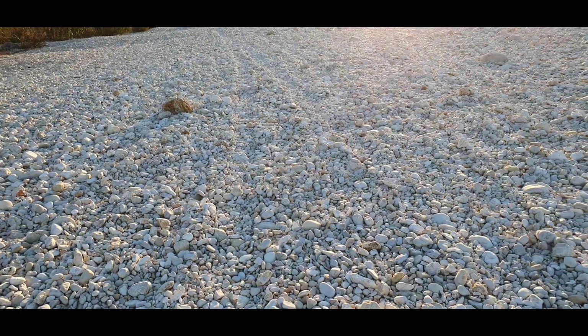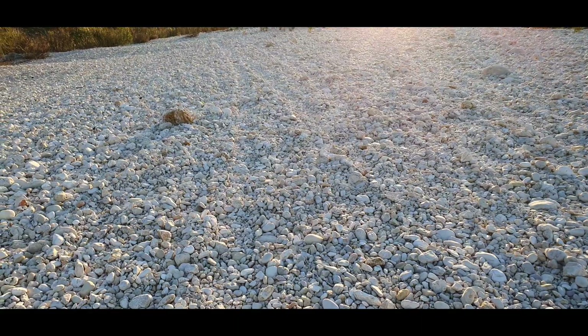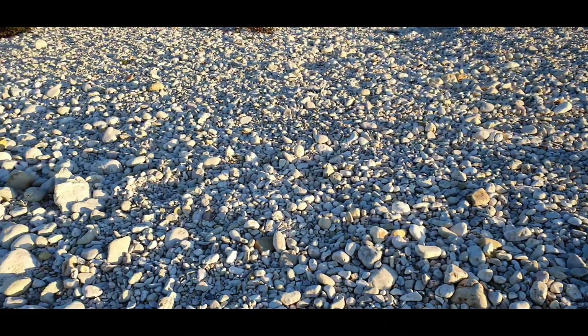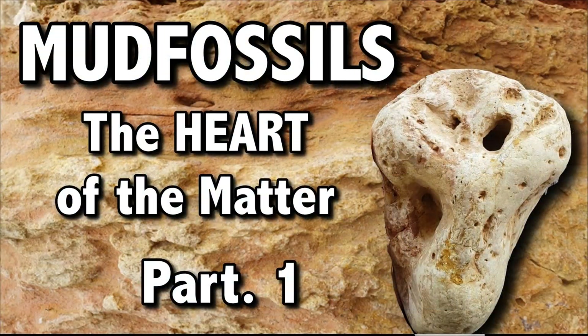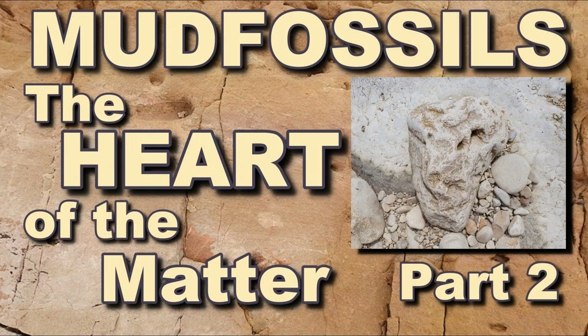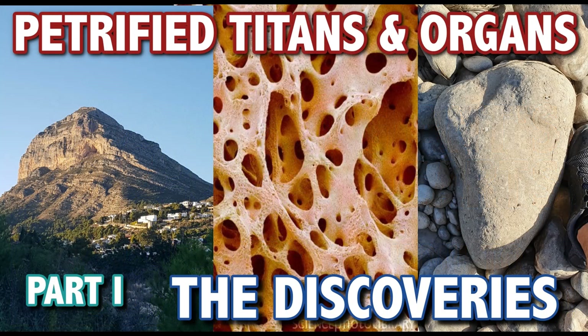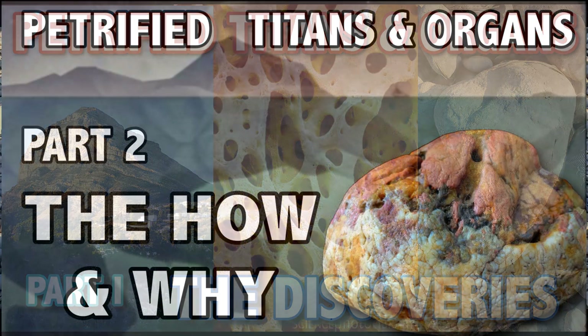I theorize that a great many of these are petrified organs. It sounds like an absurd idea, but as I've shown in a lot of my videos — 'The Heart of the Matter' parts one and two, 'Petrified Organs and Giants' Hearts,' and 'How to Spot Them' — this theme re-emerges over and over again.